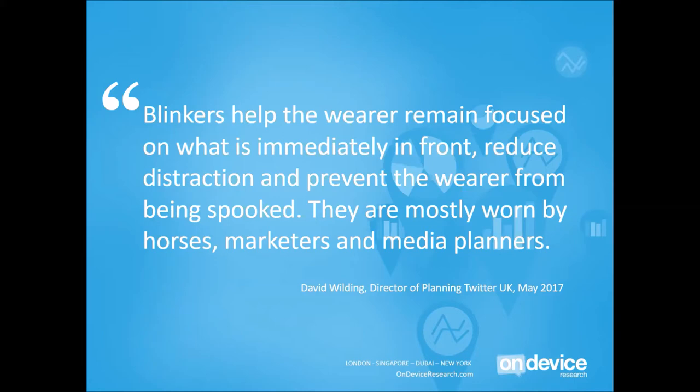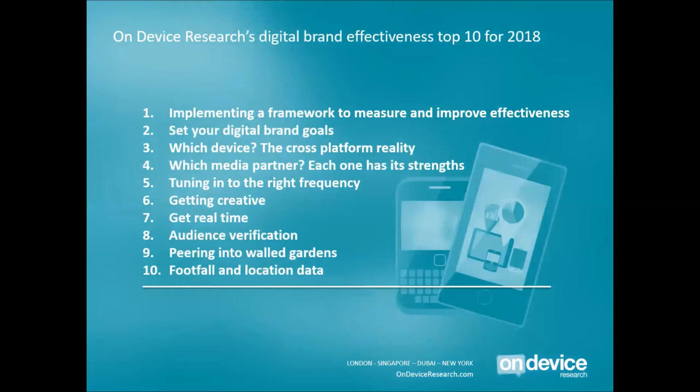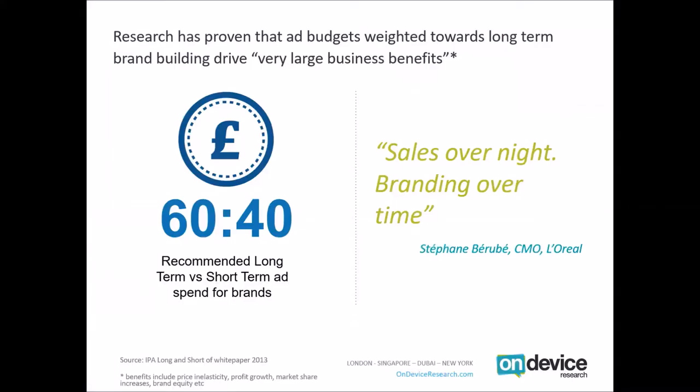So today is very much about exploring the methodologies, data processes and measurement solutions that we can bring to bear on the measurement, optimisation and iteration of brand campaigns online. By way of introduction, it's really worth focusing on why we should be talking about measurement at all.